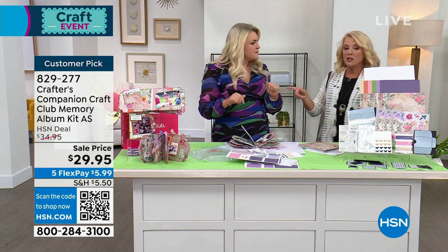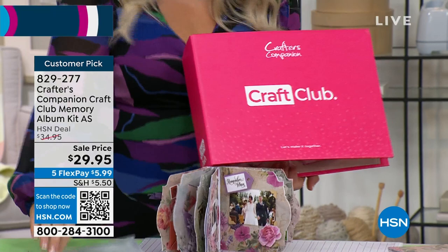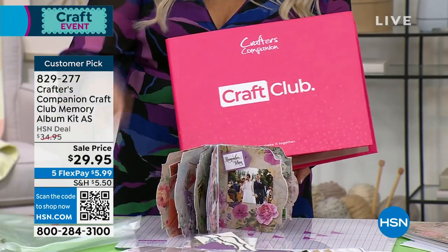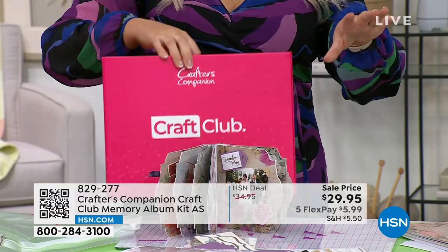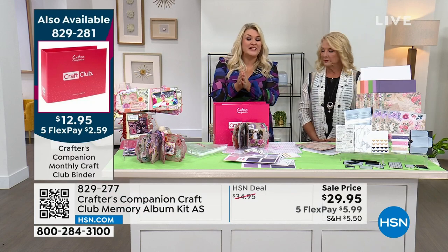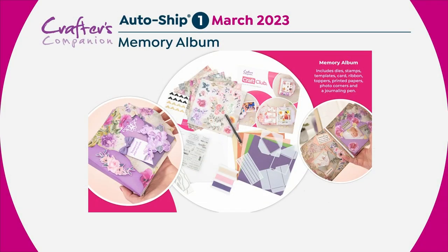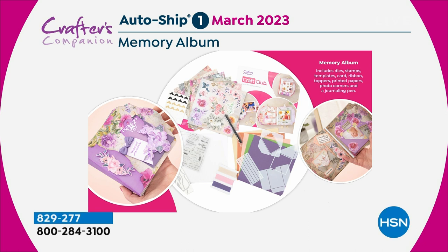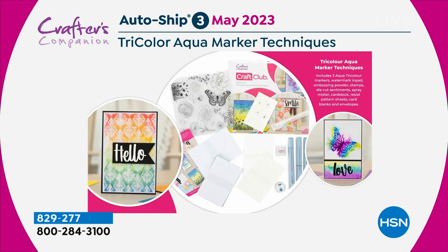A separate club binder is available to organize all your monthly kits — they come in storage wallets that fit into the binder. Looking ahead at the monthly auto ship schedule: March is the memory album kit currently featured; April is all about gilding techniques, including pots of gilding flakes, specialty glue, aqua markers, and ink pads. Each month features a completely new craft with all the dedicated materials needed to learn and complete that month's project.